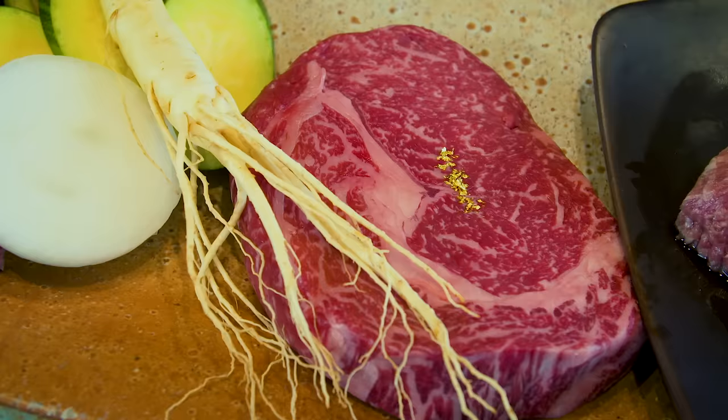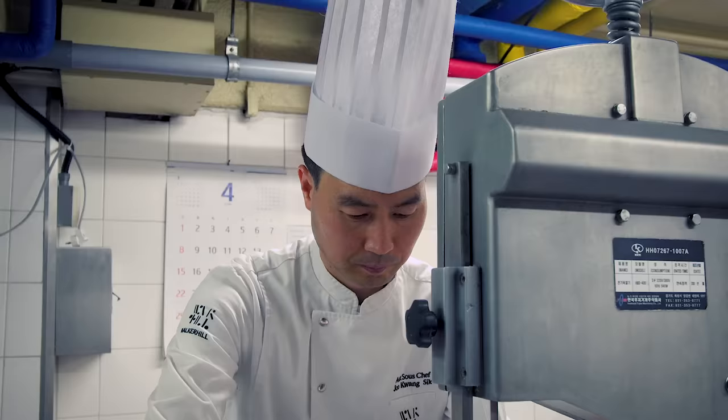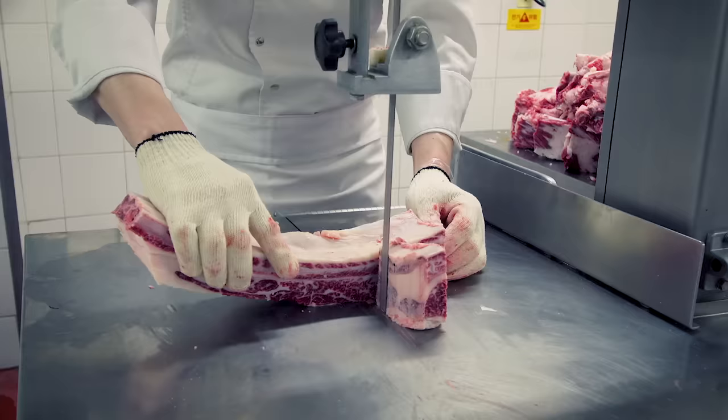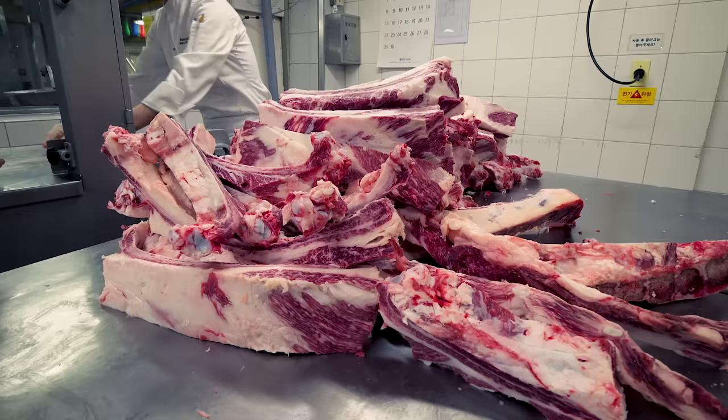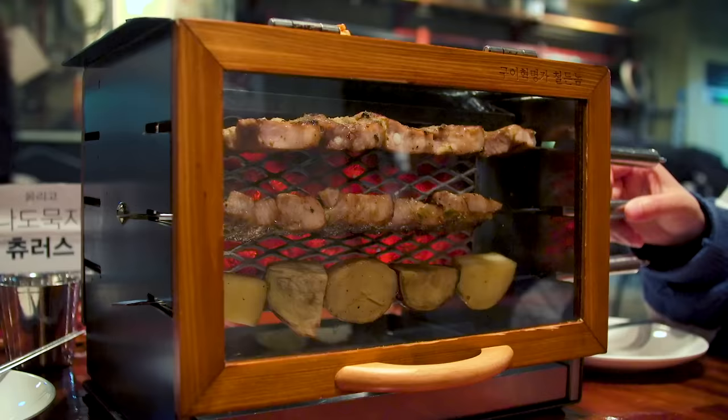But how did they get to that price and is it worth it? What kind of flavor does the gold add? Is it just more luxurious? Today we'll get a behind-the-scenes look at how master chefs take apart premium Hanwoo Galbi, showing us the different cuts that will be on the platter. Plus we'll tour some of the most unique Korean barbecue joints in Seoul.